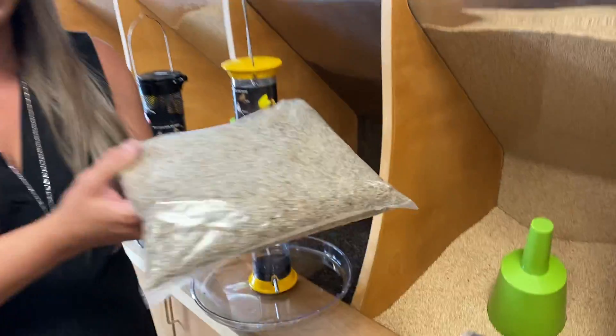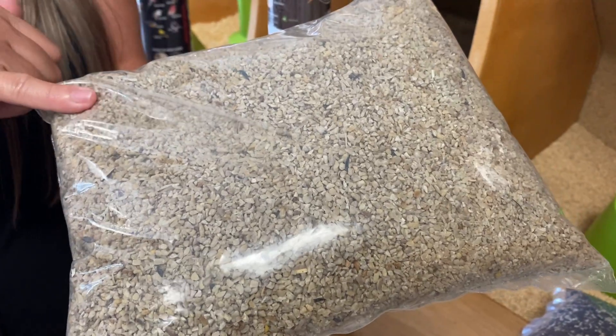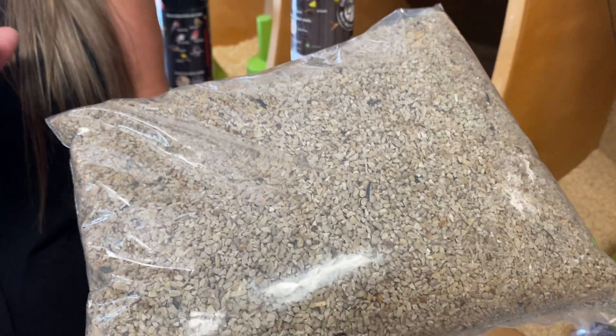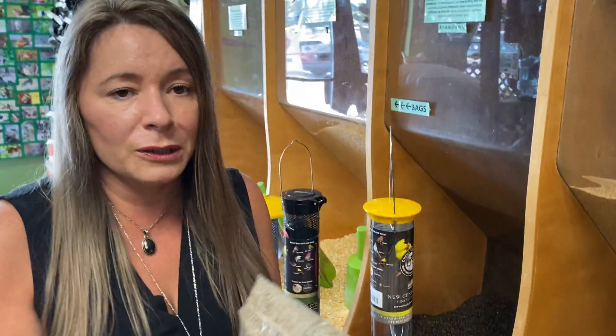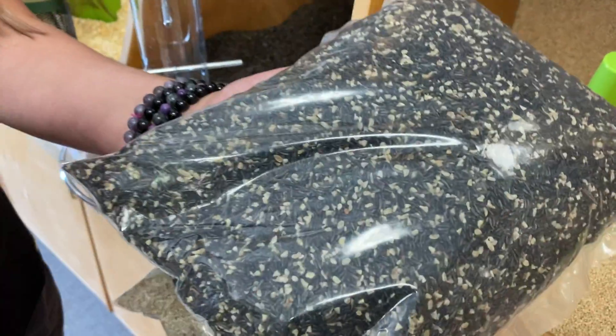The other option is very finely ground shelled sunflower seed. I believe this is their absolute favorite for sure. I've been using this myself for many years and I find that my numbers have really increased using that, but you can also get it mixed together.